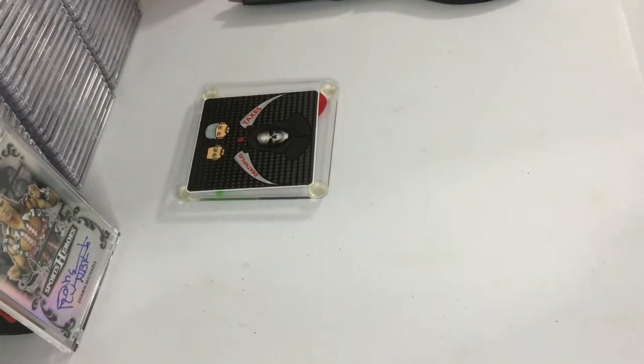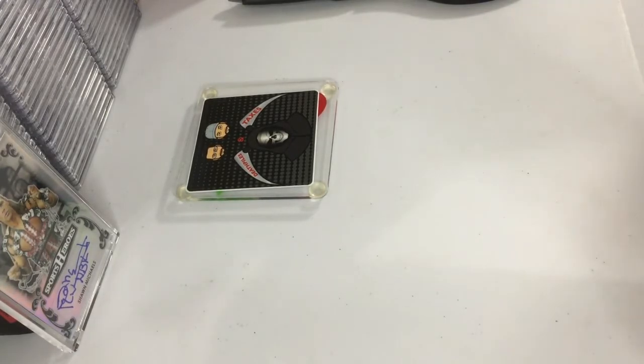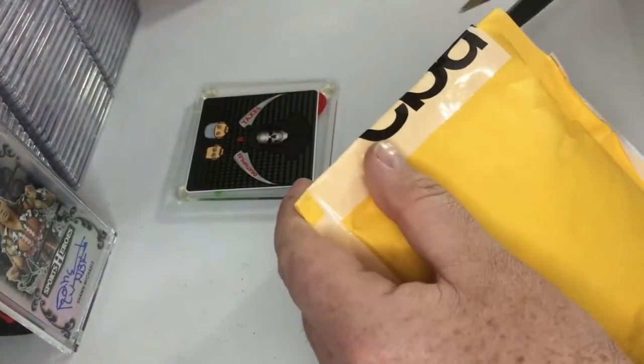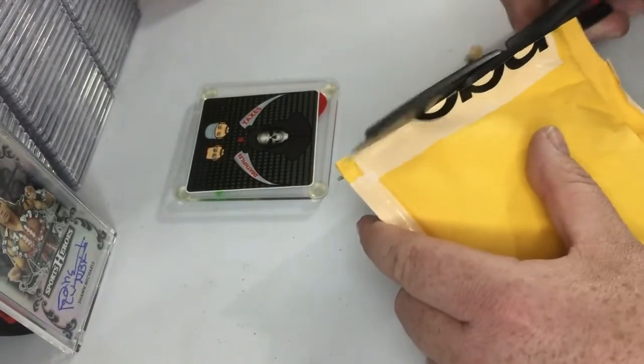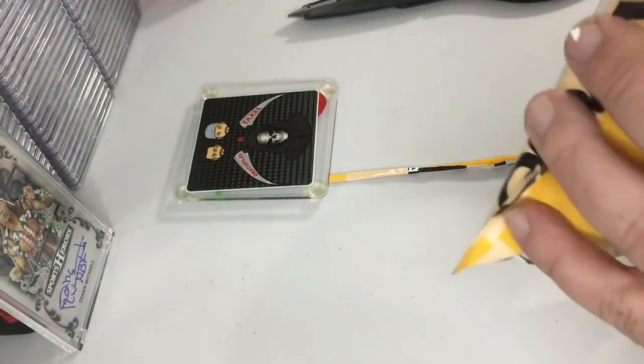I'll try to do this every few days — I don't know how often we'll post it, but I guess you're watching it now so you know more than me. Next package — this comes from Florida. Any guesses? It's got the eBay tape, looks like it's been packaged pretty well. Let's get into it.